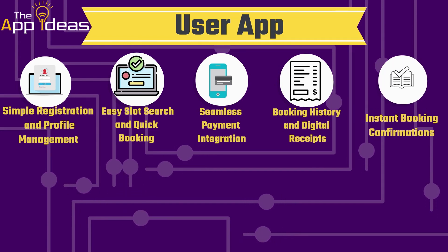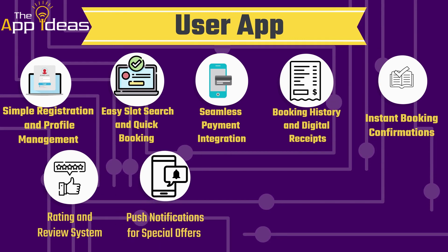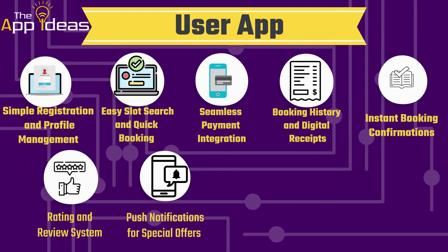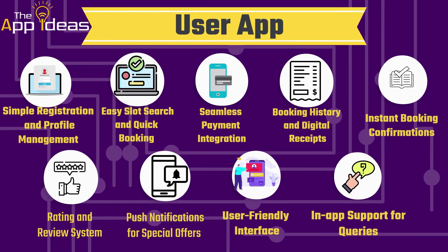Instant booking confirmations. Rating and review system. Push notifications for special offers. User-friendly interface. In-app support for queries.